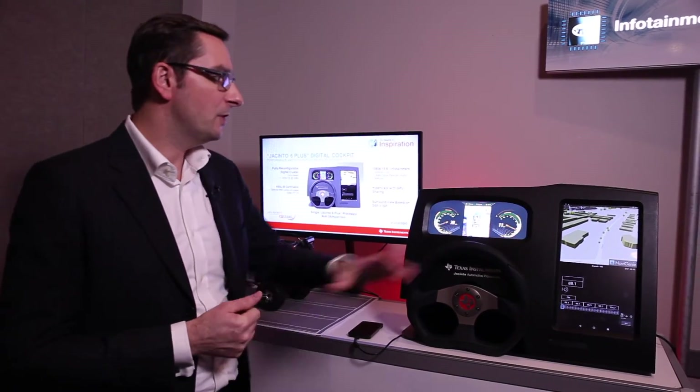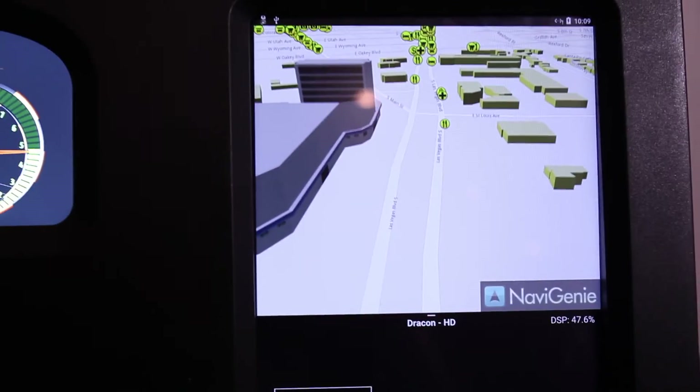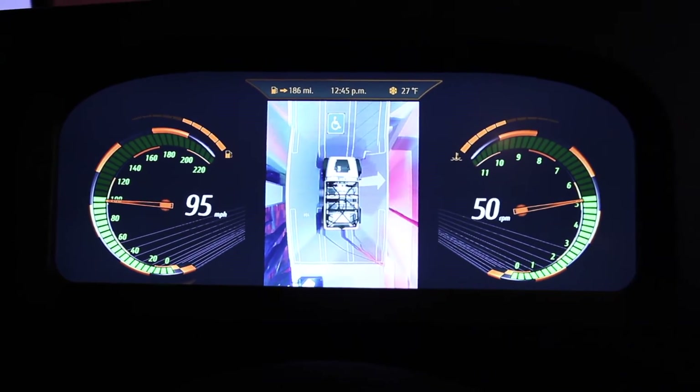On top of that, you have all the latest and greatest infotainment features including 3D navigation, surround view, and software defined radio.